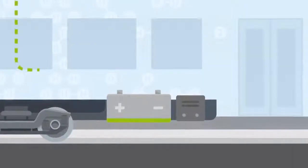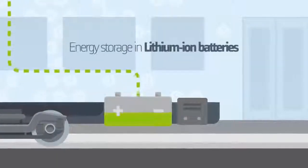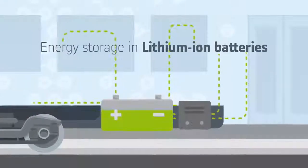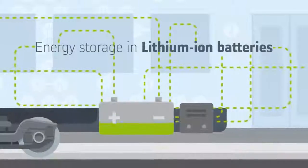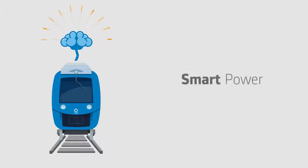The efficiency of the system also relies on the storage of energy in high-performance lithium-ion batteries. They accumulate the energy not immediately used in order to later supply it as needed. This results in a better efficiency of the fuel consumption.